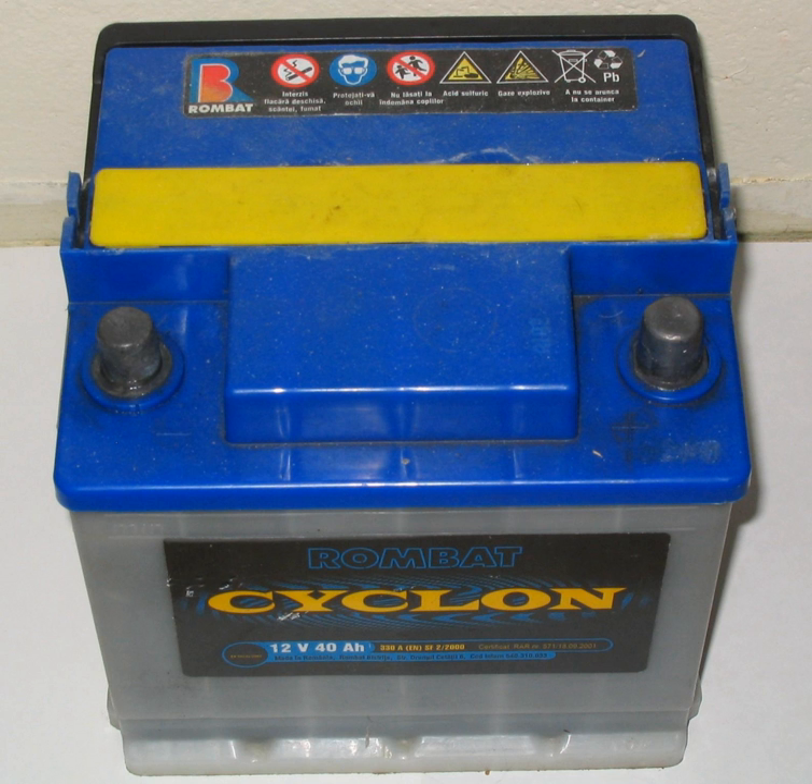An automotive battery is a rechargeable battery that supplies electrical current to a motor vehicle. Its main purpose is to feed the starter, which starts the engine. Once the engine is running, power for the car's electrical systems is supplied by the alternator.